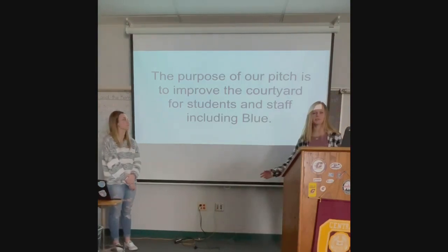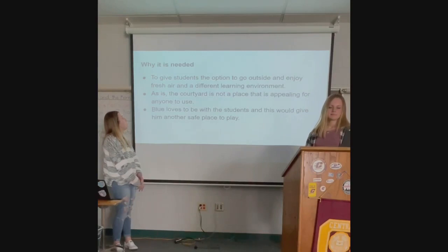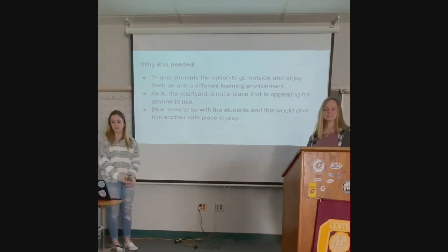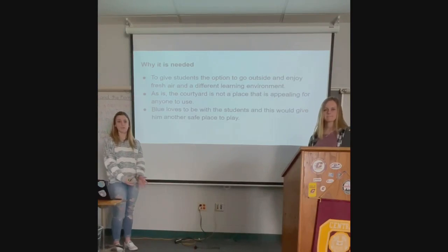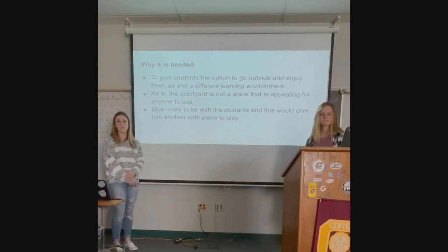The purpose of this whole thing is we just really want to improve our courtyard and make it a usable and enjoyable space for our students and staff. It's a good place to get outside, get some fresh air, and also a different environment for students who might not focus very well — less distractions. As of right now, there's loose rocks; it's not really a place people want to be. It's messy. Improving the courtyard would make a great addition to our school.